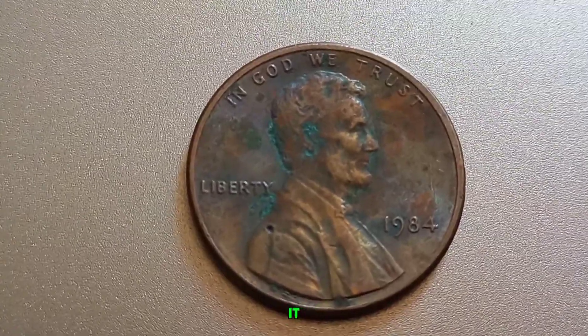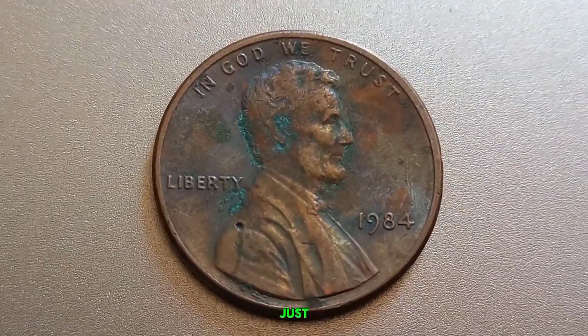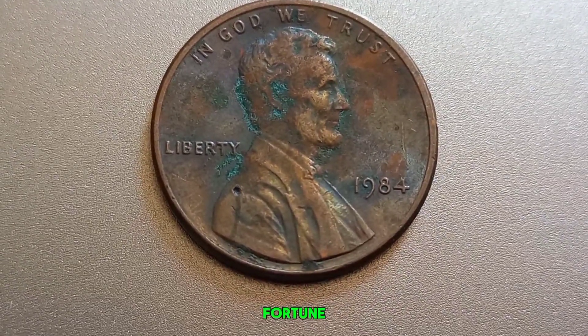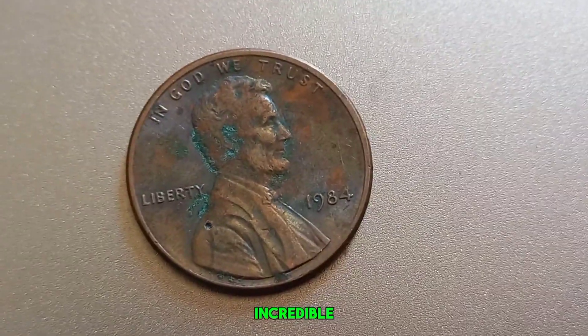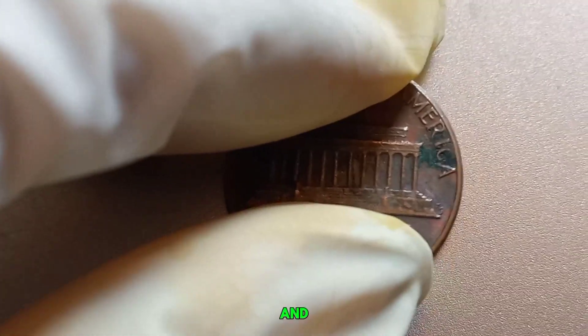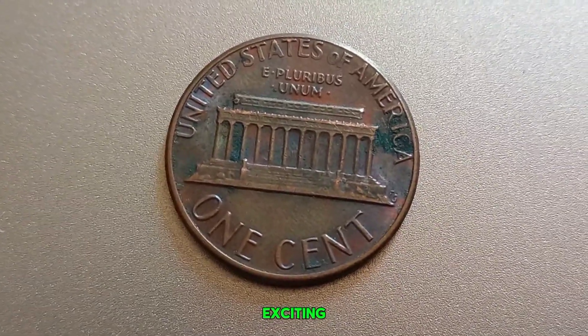The 1984 no-mint mark Lincoln penny is more than just a piece of change — it's a potential treasure that could be worth a fortune. Keep an eye out for this incredible find, and who knows, you might just strike it rich with a penny. Thanks for watching, and don't forget to like, subscribe, and hit the bell icon for more exciting coin discoveries.